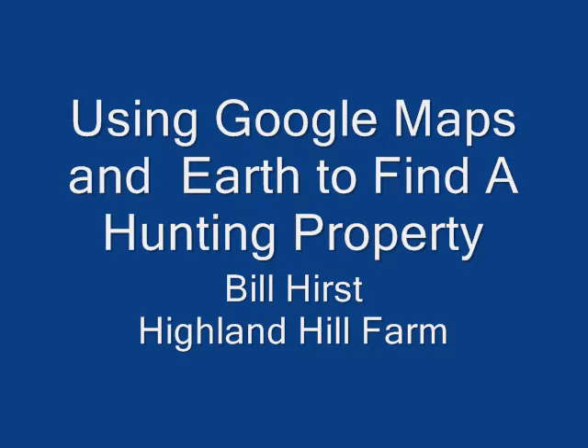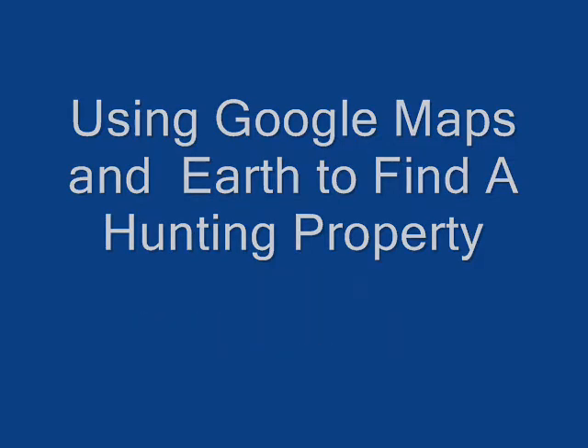Today we're going to use Google Earth to show you one such property, and then we'll actually physically go out to that property and investigate to see if it is a quality hunting property and where you would be able to park if you were to hunt there.